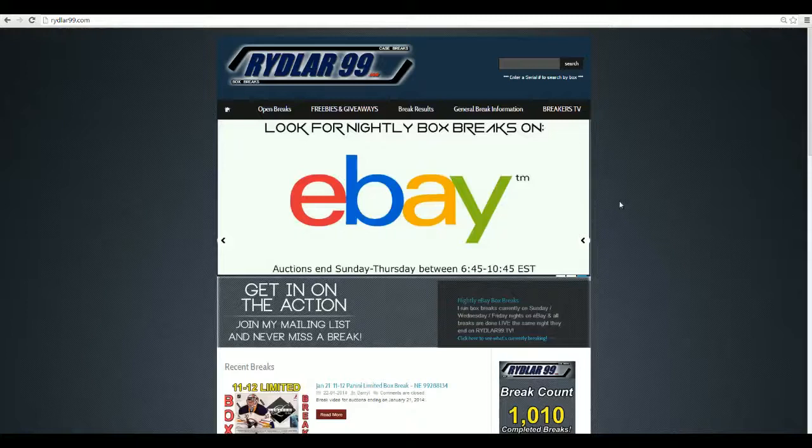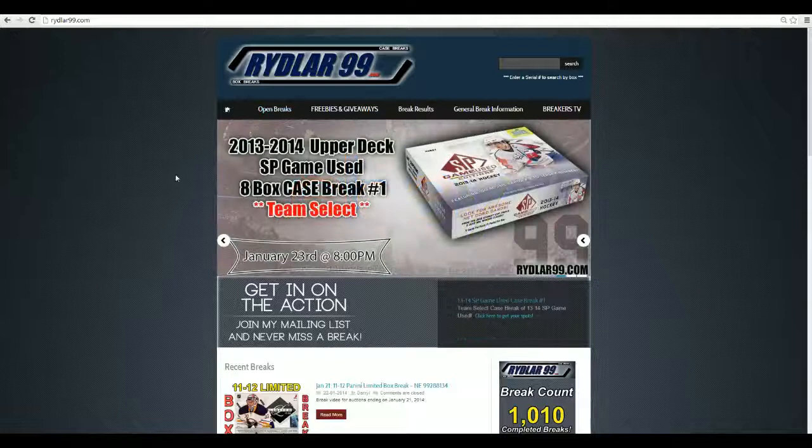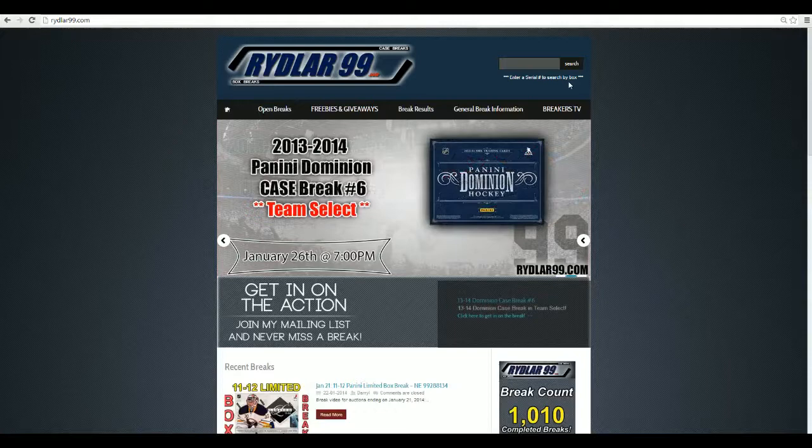Before I do that, though, really quickly, I just want to show you Riddler99.com for all your off-eBay and on-eBay stuff. Tonight we have a case of SP Game Use going on live on Breakers TV. Just click that link, go to Breakers TV, you see my live feed at 8 p.m.